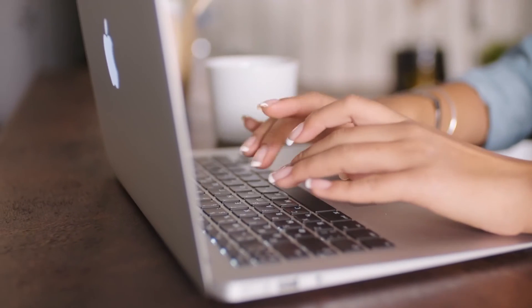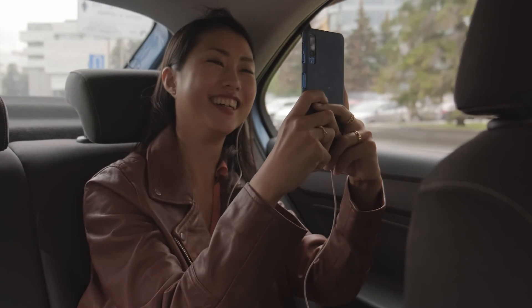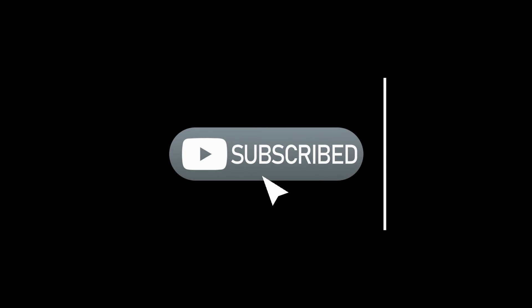Hope you have learned something from this video. What are your thoughts? Comment down below. If you enjoyed this video, make sure to click the like button and don't forget to subscribe to the channel and hit the notification bell to be updated on our latest videos. See you in the next video. Thanks for watching.